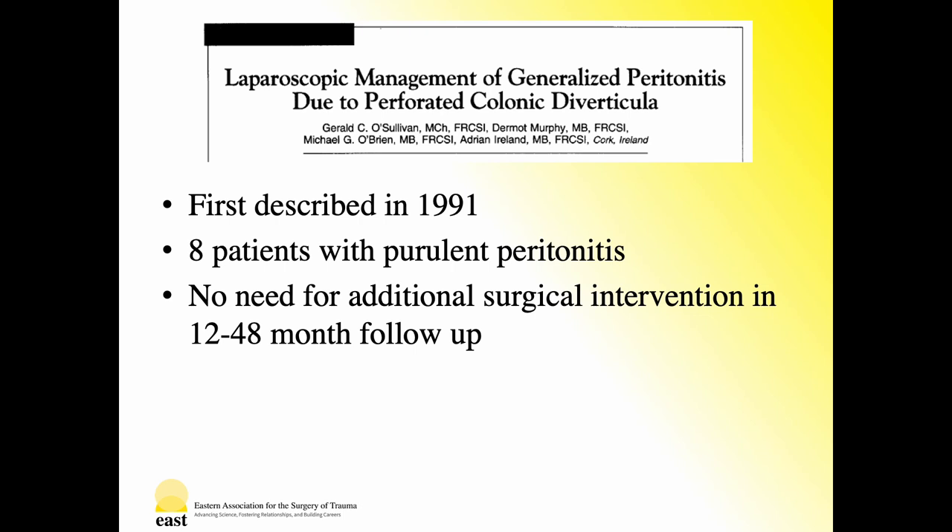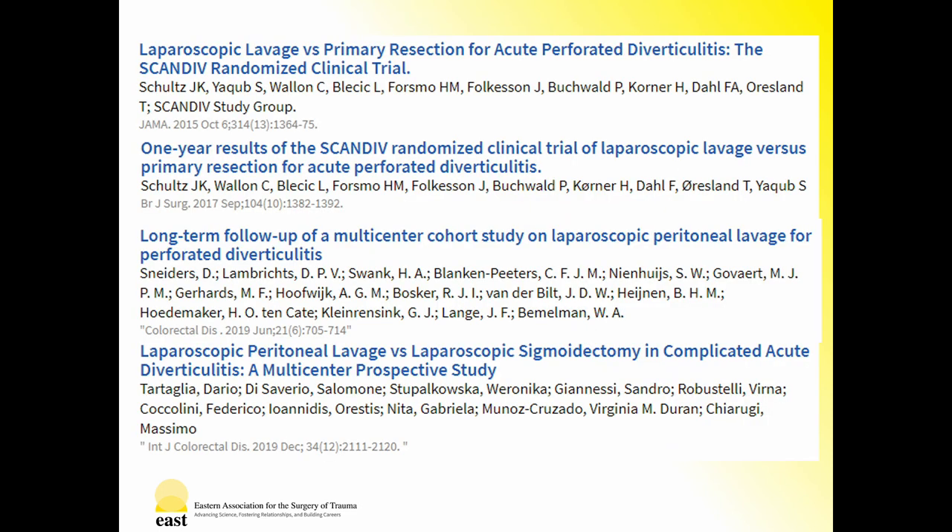While current literature supports a transition from Hartmann's procedure to primary resection with anastomosis as definitive management of disease, one alternative has been suggested and well described in the last 30 years. Initially suggested as a means of bridging patients to elective operation in order to avoid Hartmann's procedure, laparoscopic peritoneal lavage was introduced in the 1990s with initial relative promise. However, ongoing analysis and more recent multicenter studies demonstrate variable, less encouraging results.